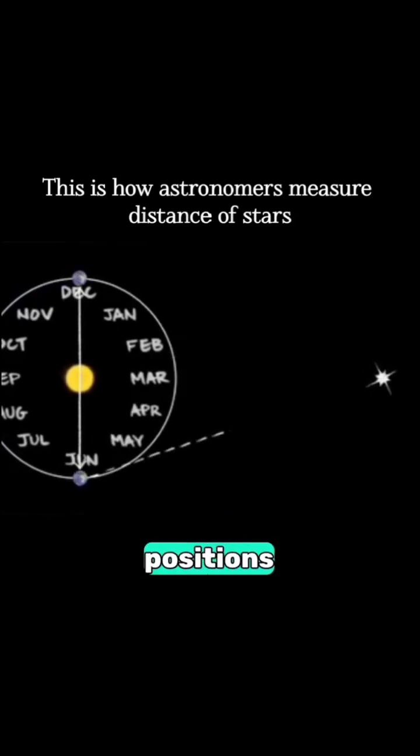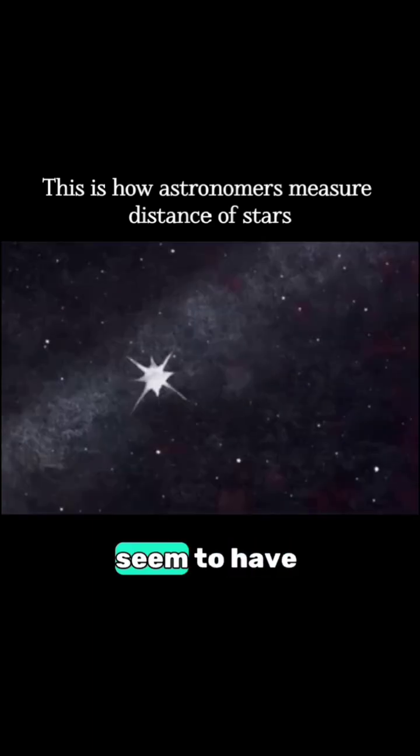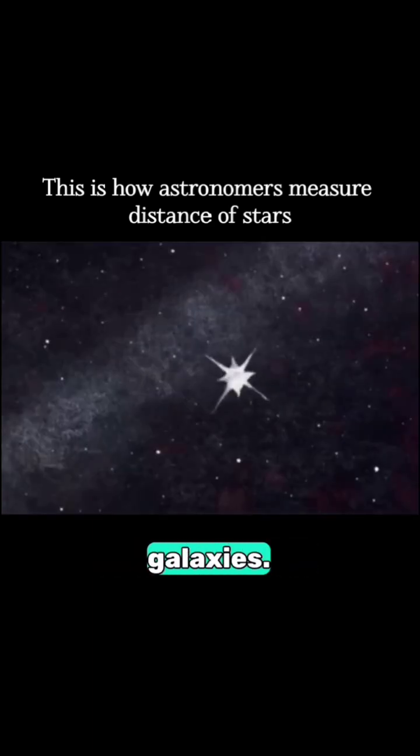When we measure the relative positions of the stars in summer and then again in winter, it's like looking with your other eye. Nearby stars seem to have moved against the background of the more distant stars and galaxies.